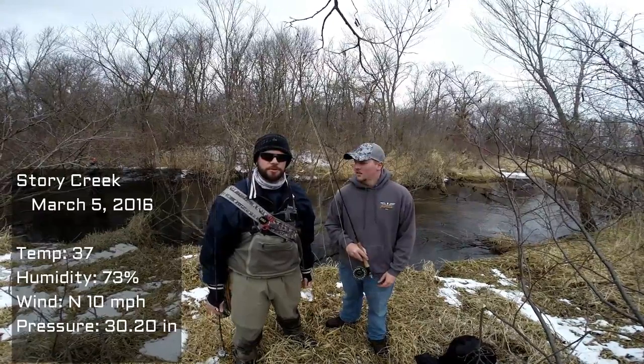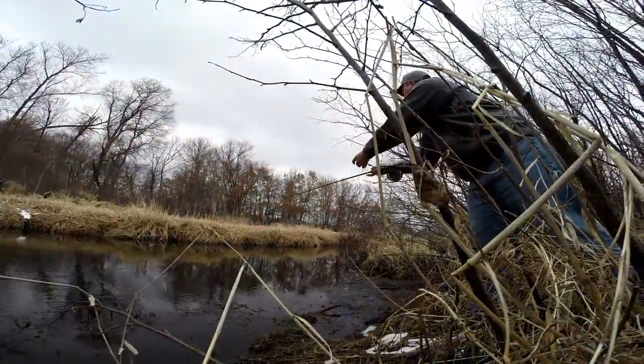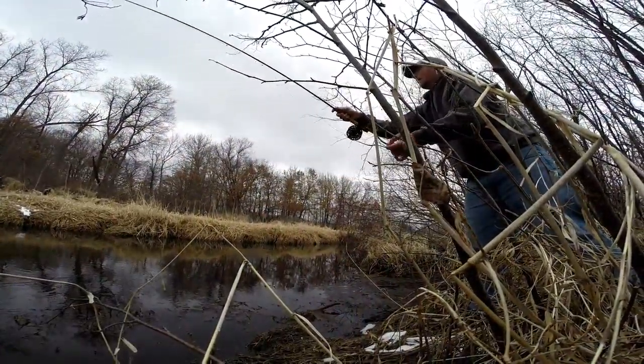All right, guys. I'm Dustin Murphy. This is Noah Hempfeld. We are the Madison Angling Experience. We're out here on the south-central Wisconsin trout stream looking for some early-season trout action.